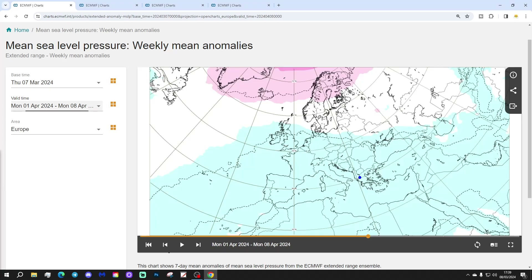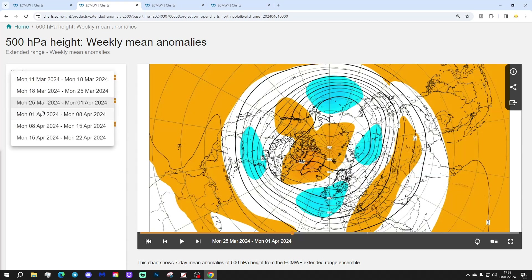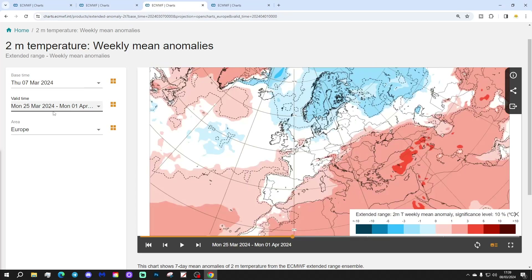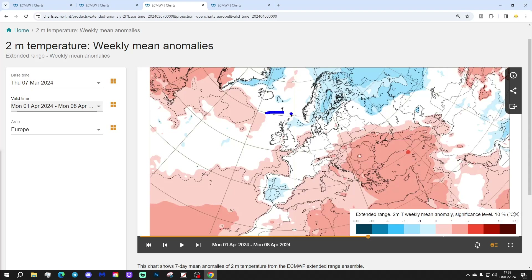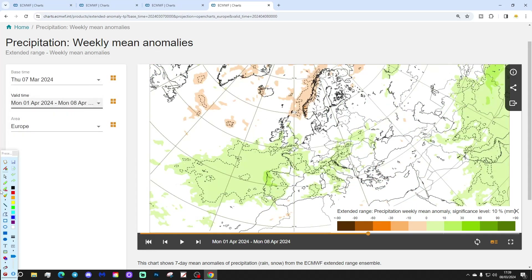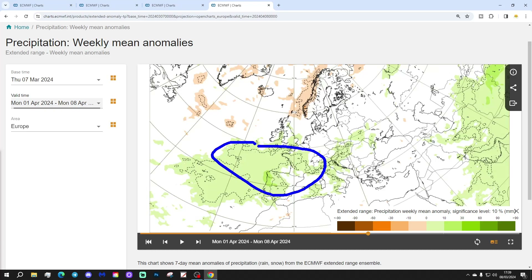Week four is the 1st to the 8th of April. Blocking remains to the north but maybe reducing a little bit, with still plenty of low pressure across the western portions of Europe. The 500 millibar heights still show plenty of blocking to the north and low pressure down to the south. The temperature anomaly is coming out close to average, but could be a bit cold to the north. Precipitation-wise, it's wetter than average down to the south and drier than average up to the north — lots of blocking signals there.